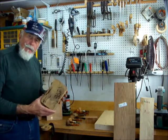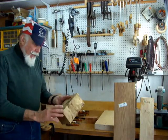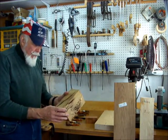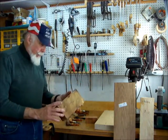Here's a block of mountain laurel. As you can see it's got a lot of interior voids and cracks. Some of these are due to drying but some of that is just naturally part of the formation of the root burl.